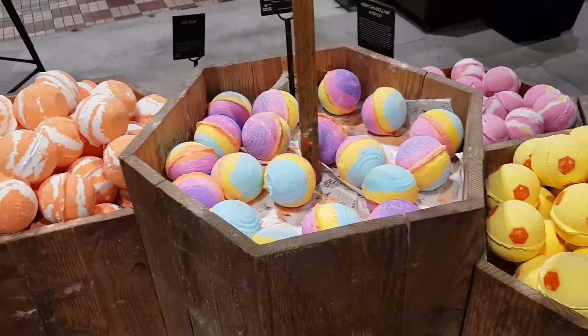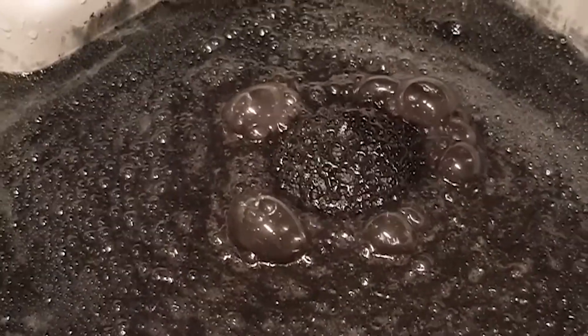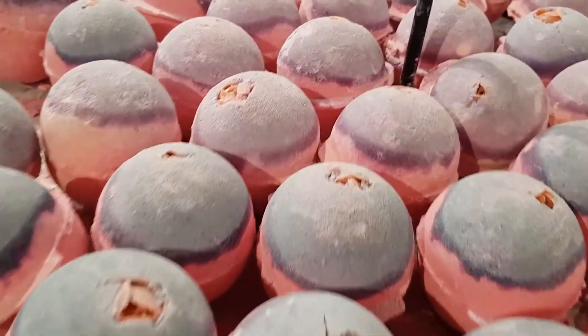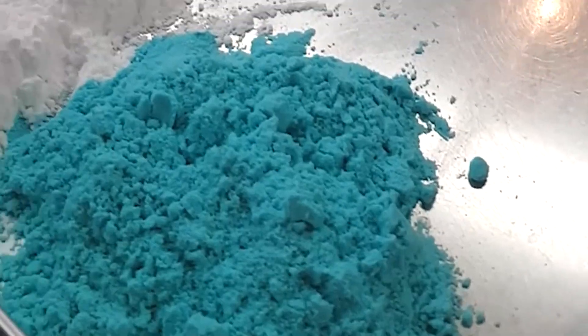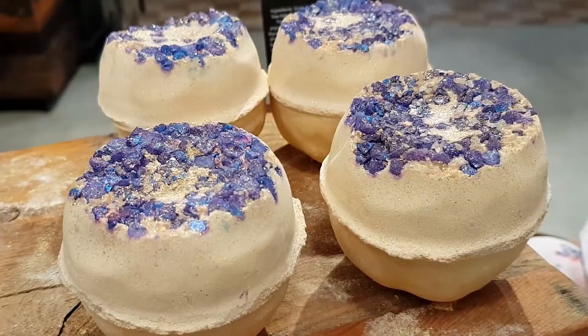It's Michelle from Lab Muffin Beauty Science, chemistry PhD and lover of bath bombs. Bath bombs are tons of fun and they recently turned 30 years old, so I thought I'd make a video talking about the science behind bath bombs. Have you ever wondered how a bath bomb works, what's in it, and why does it fizz? This is the video for you.